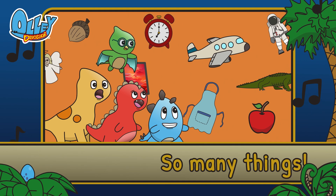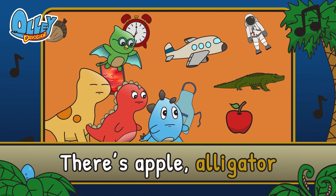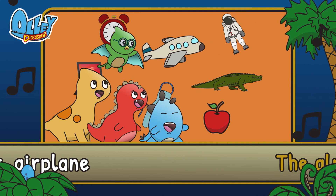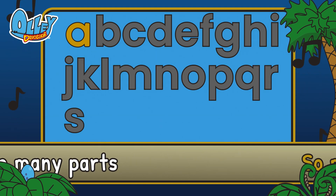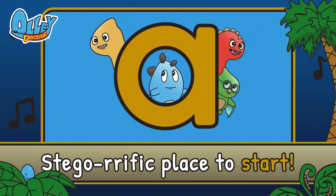So many things that start with A. There's apple, alligator, astronaut, airplane. The alphabet has so many parts. But the letter A's a terrific place to start.